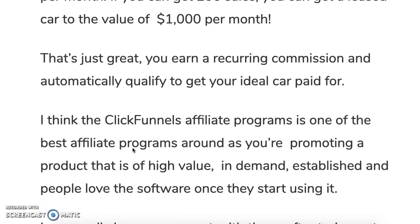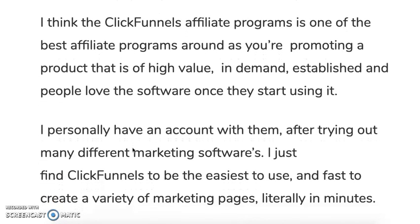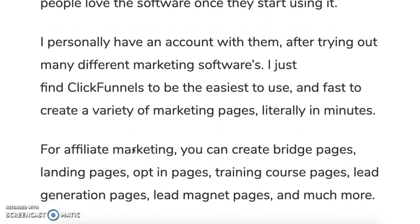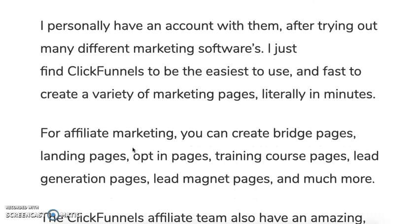In my opinion, ClickFunnels affiliate program is one of the best affiliate programs around because you're promoting a product that is high value, in demand, established, and people love the software once they start using it. I'm using it myself — I have an account with them. After trying out many different marketing softwares, I find ClickFunnels to be the easiest to use. It's very fast to create marketing pages — literally in minutes. For affiliate marketing you can create bridge pages, landing pages, opt-in pages, training course pages, lead generation pages, lead magnet pages, and much more.